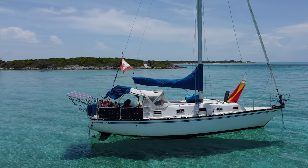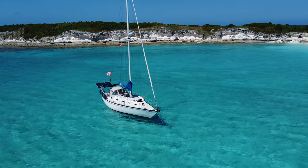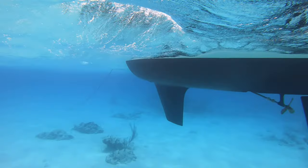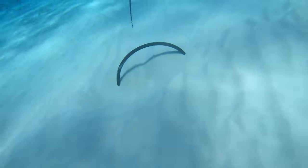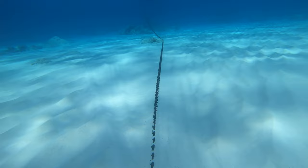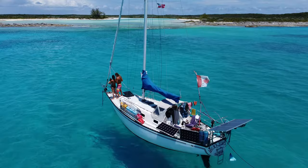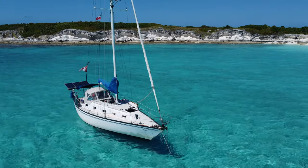Wildly Intrepid is a 1981 33-foot Hunter. This John Cherubini-designed masthead sloop has a thin keel with a spade rudder. She is held firmly in place with a 35-pound Mantis anchor and 150 feet of 5/16ths high-test chain. A draft of 5.25 feet lets us nestle closer to the beautiful islands and caves, protected from surge.